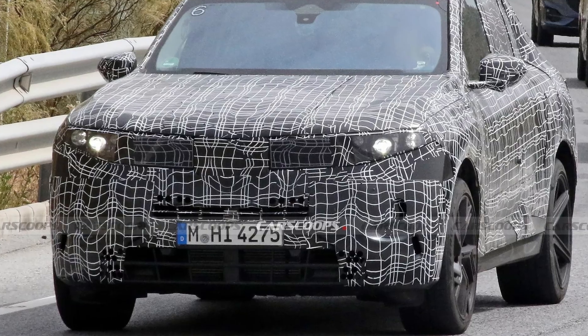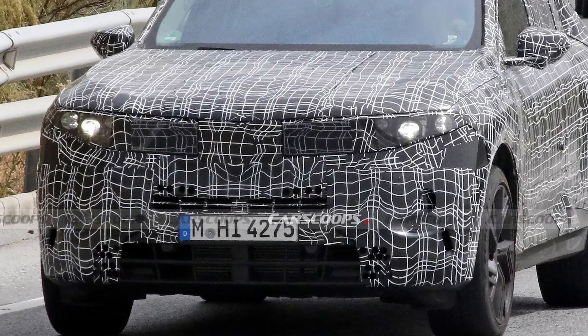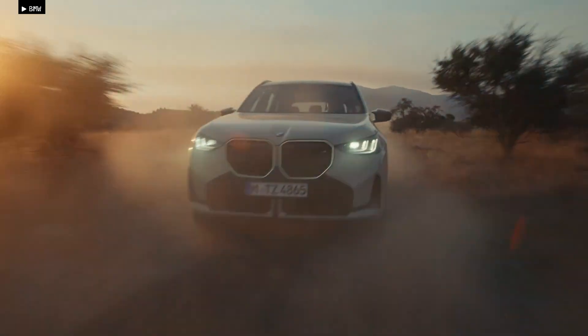Recent spy photos also reveal a taller, wider, and thinner grille, with the license plate positioned lower in the bumper, similar to the new X3.